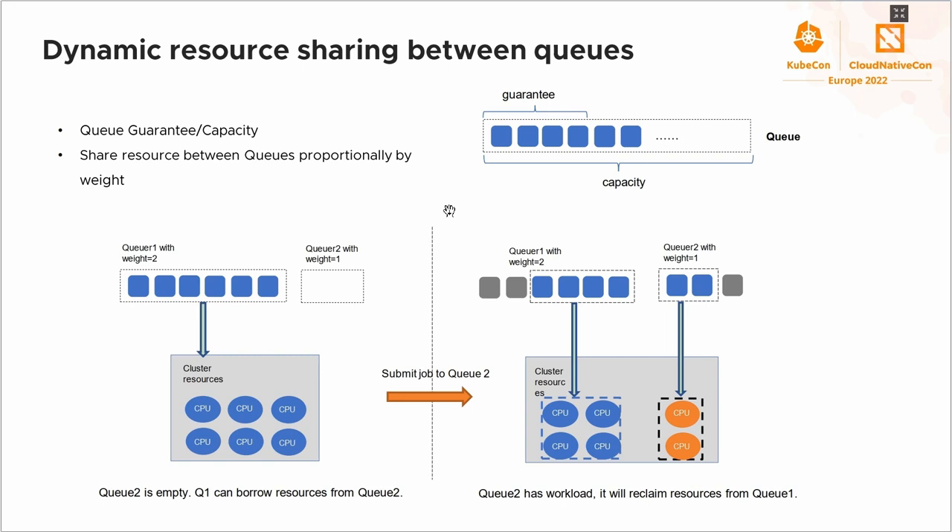Here is an overview of how to share resources between queues. Consider a cluster with six CPUs and two queues — queue 1 and queue 2 — mapped to two teams, with weights 2 and 1 respectively. Initially, queue 1 has six pods and queue 2 is empty. According to the proportion algorithm, pods in queue 1 can borrow resources from queue 2 to get all pods running. When a job is submitted to queue 2, the scheduler reclaims two CPUs from queue 1 based on their weights. We also support a guaranteed field in the queue to reserve resources for high-priority jobs, and a capacity field to avoid system overload.